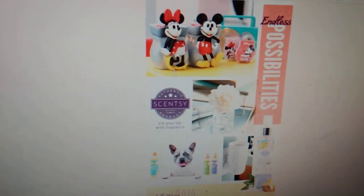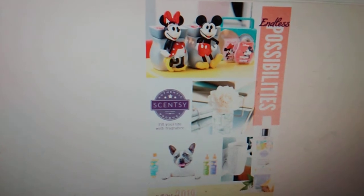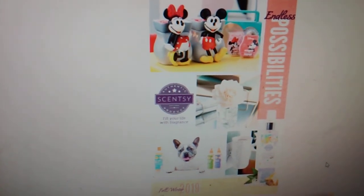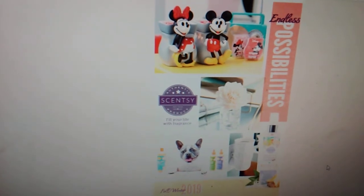Make sure you check my Instagram, guys, because I'll have better views of all these pictures — especially some live pictures from Scentsy Family Reunion of all these products too. So if you guys want to get a better glimpse versus just the catalog view versus seeing them in person, it's very different, but they're still amazing.